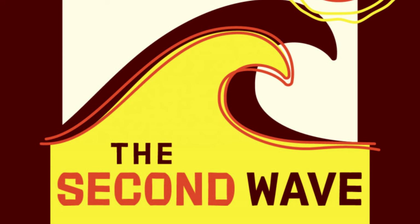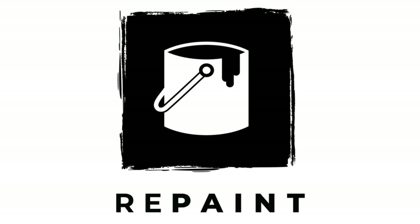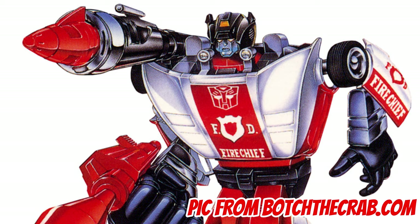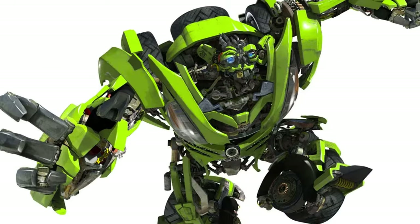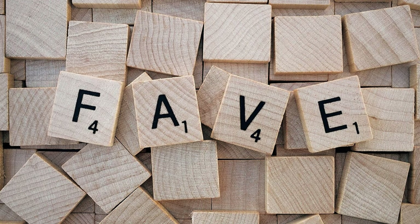Smokescreen was part of the second wave of Autobot cars released in 1985 alongside fellow repaint and retool Autobots Hoist and Red Alert, as well as newer designs like Trax, Inferno, Grapple, and Skids. And of all of them, aside from the fact that he was the only toy I had from the bunch, Smokescreen was my definite favorite.